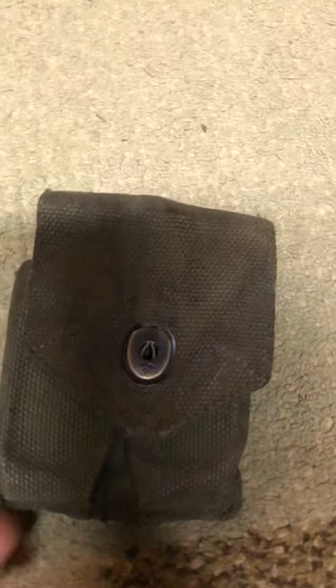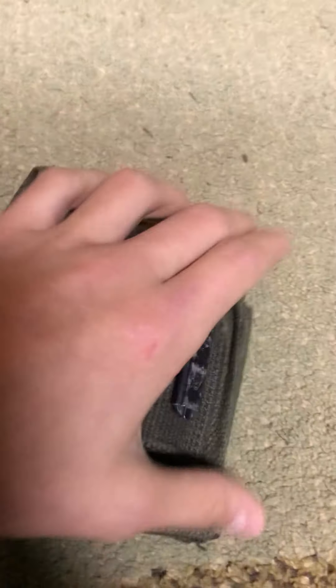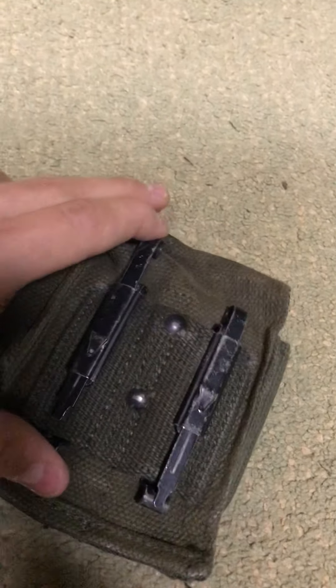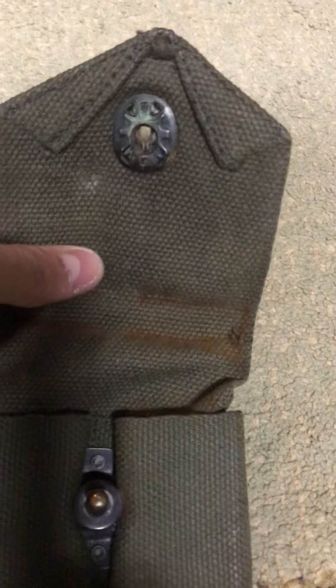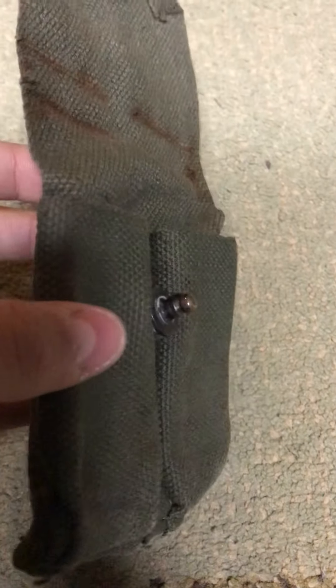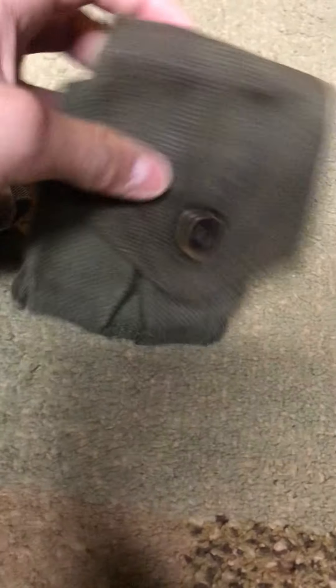Now getting on over to my goodies — Vietnam-era 1911 mag holster, US marked. Nice, got a kick-a pull snap, it's real stiff. The slide keepers are in good condition, they slide pretty easy. The inside is pretty crusty — big old rust in there. Date's not visible, but once I get it cleaned up, it's super stiff right now, but once I oil it, it'll be pretty nice. I only paid three dollars for it.